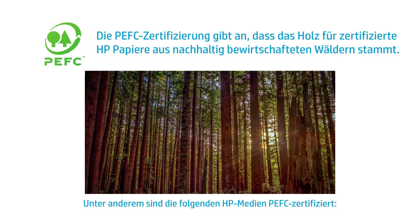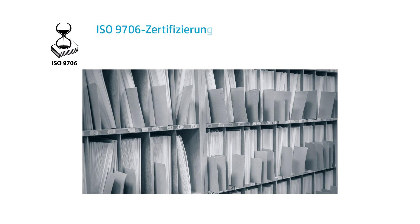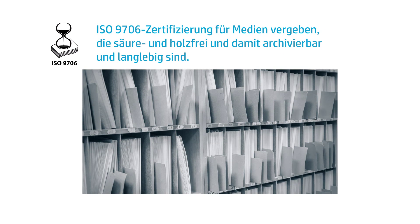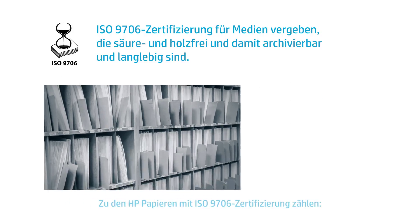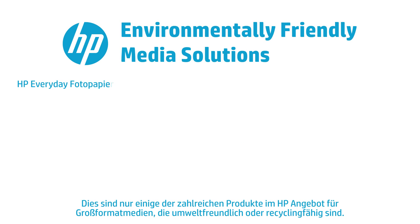REACH Certification is a regulation of the European Union, adopted to improve the protection of human health and the environment from risks that can be posed by chemicals. REACH certified printing materials from HP include HP PVC-Free Wallpaper, HP PVC-Free Durable Smooth Wallpaper, HP Premium Removable Adhesive Vinyl, HP Opaque Scrim, HP Permanent Gloss Adhesive Vinyl, and HP Permanent Matte Adhesive Vinyl.